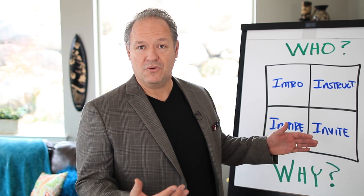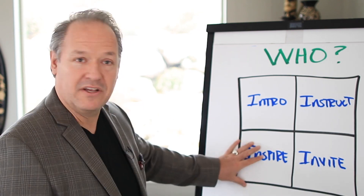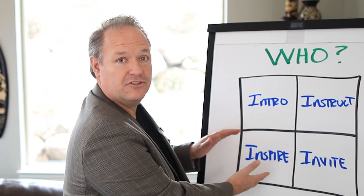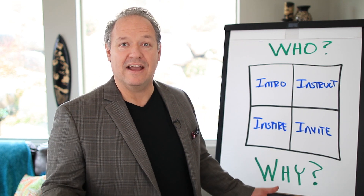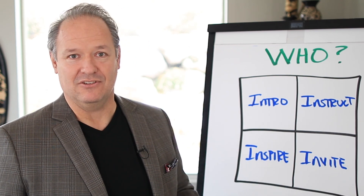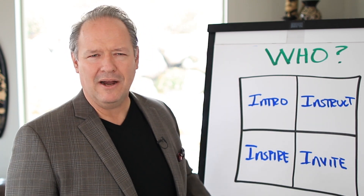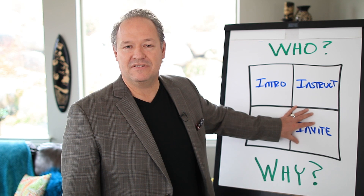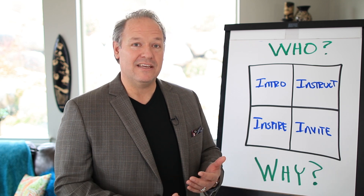Second, they want you to answer some questions in the instruction: what is this that you're teaching? How does it work? When and where should I use this? And what's my first step? When it comes to inspire, this would be examples of using the content you just shared, or your personal experiences of using it. Then at the end, when you go to invite them to take action, give them a very specific action step — one they can complete within 24 hours.